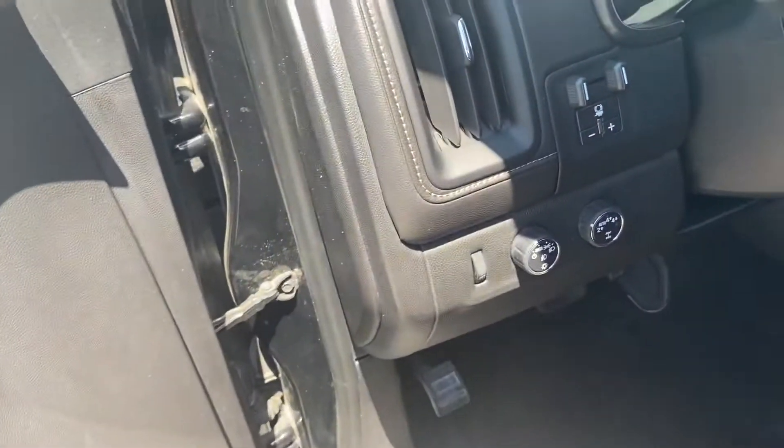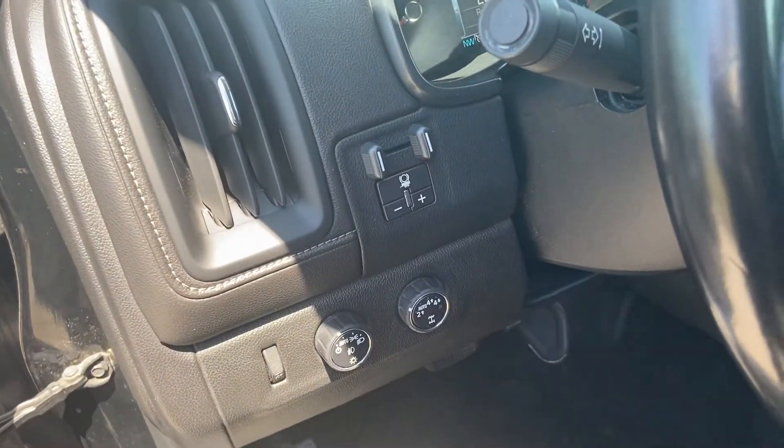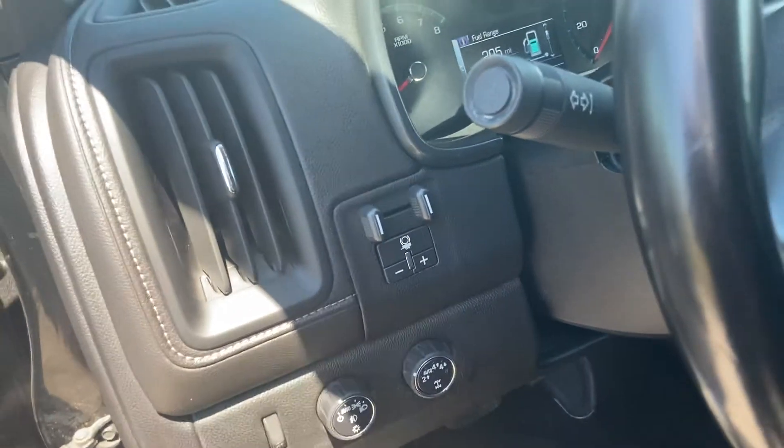We have our automatic lights and our two-wheel/four-wheel drive selection.